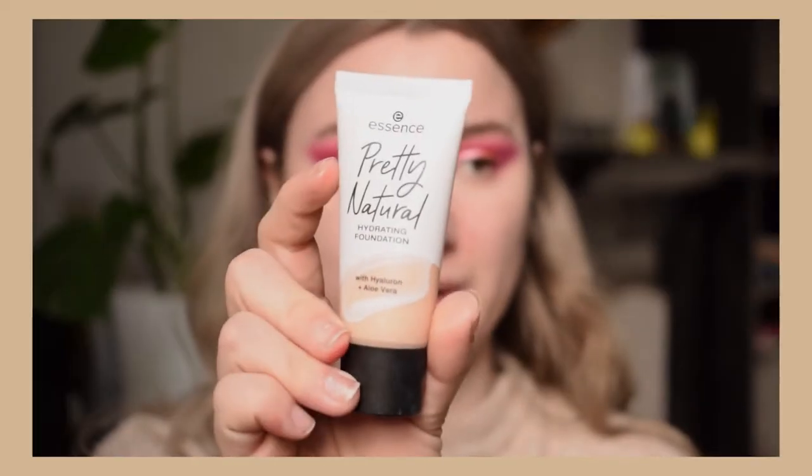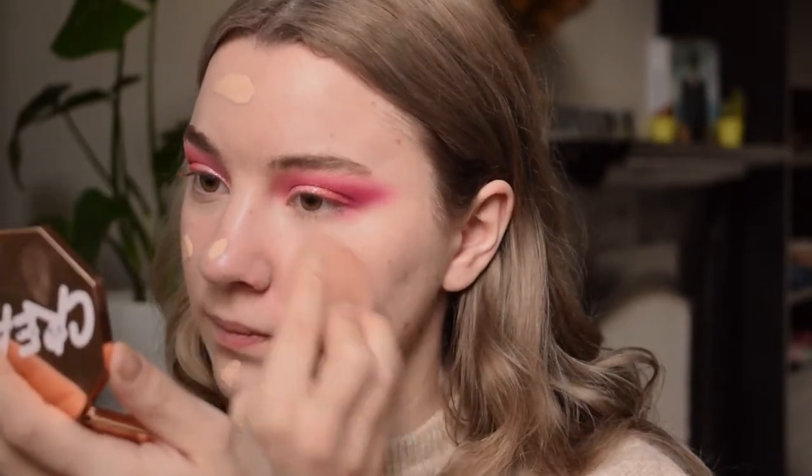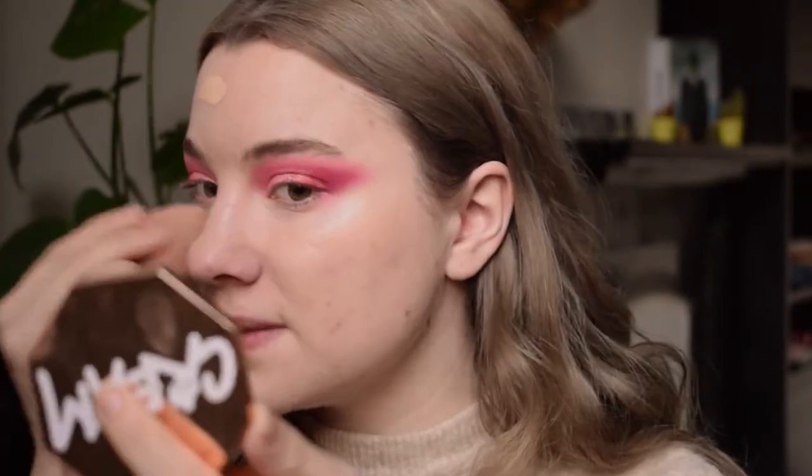For foundation we're going to try out the Essence Pretty Natural Hydrating Foundation. I have shade 040 Neutral Vanilla, which is the lightest shade I could find in the drugstore, though I understand there are about 36 shades. Applying a few dots on my face — it feels quite thick, like a very dense moisturizer, with not too much coverage but a really nice finish. Where the foundation might lack in coverage, the next concealer definitely makes up for that.